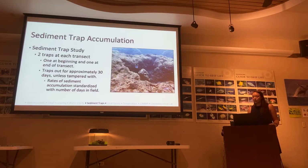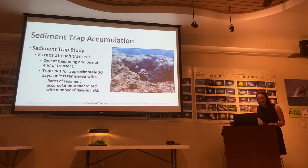To further investigate how much reduced clarity is due to humans, we also did sediment trap accumulation. We placed tubes along each transect — one at the beginning, one at the end — and left them out for approximately 30 days. If a trap was displaced, it was replaced and the data standardized to the number of days it was in the field.